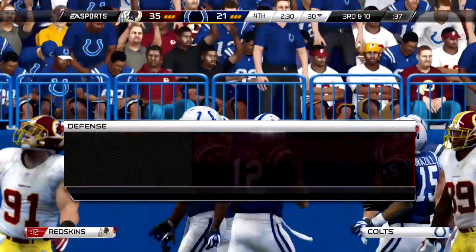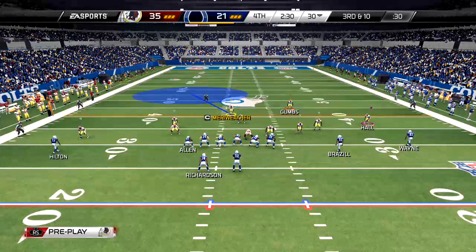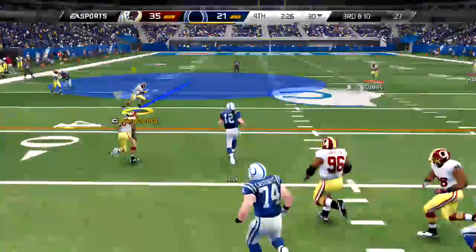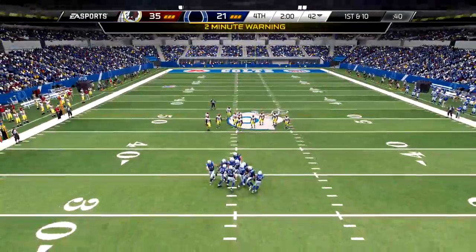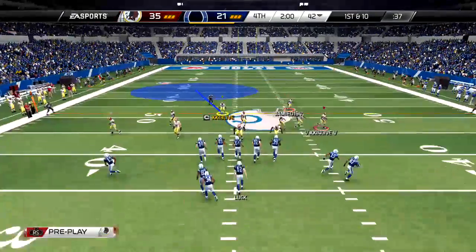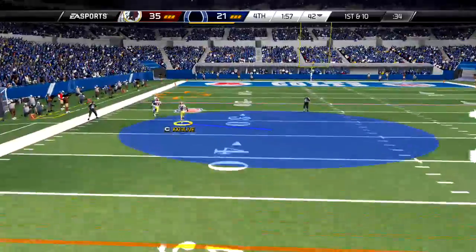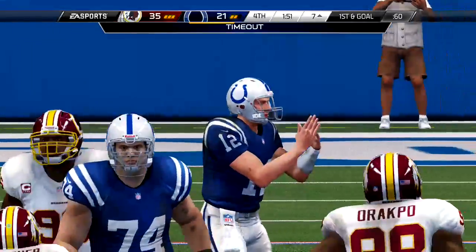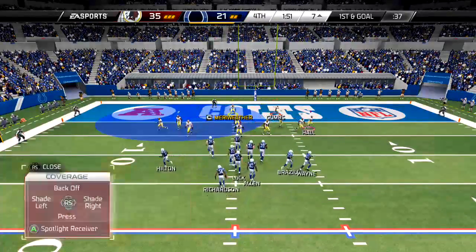That ball was thrown beautifully down the field — high arcing ball — but the defensive back was in great position and knocks it down. Luck takes the snap from the gun, scrambling out of the pocket. This offense can't be stopped on third down no matter the distance. He breaks the pocket, looks down the field, nobody open, so he decides to run and picks up some big yards. I feel so much slower without the left trigger but still made a big gain.